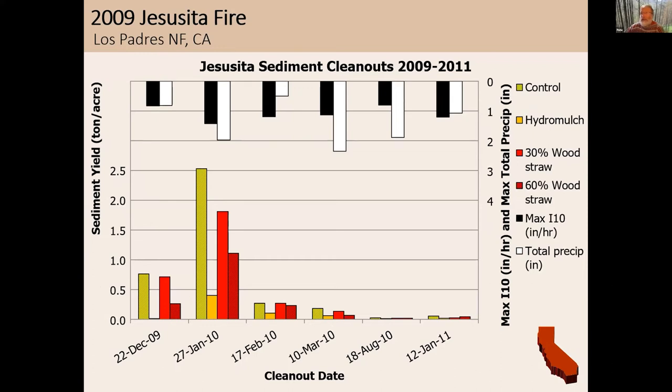The last fire is the Jesusita Fire on the Los Padres National Forest. Back to a storm-by-storm basis — storms about one inch per hour and total precipitation around two inches per event. Here we compared: the control, hydromulch, wood straw at 30% cover, and wood straw at 60% cover. I already mentioned you need about 60–70% cover to make a difference. This verifies that wood straw at 30% is about the same as the control — it didn't reduce erosion much. Hydromulch showed a reduction.